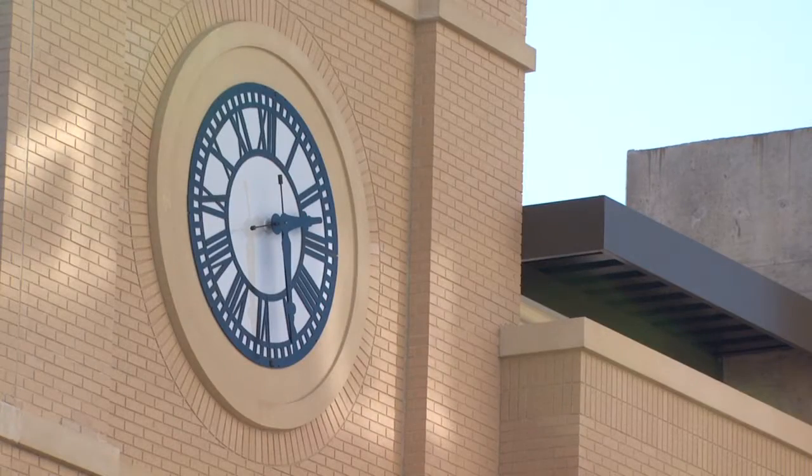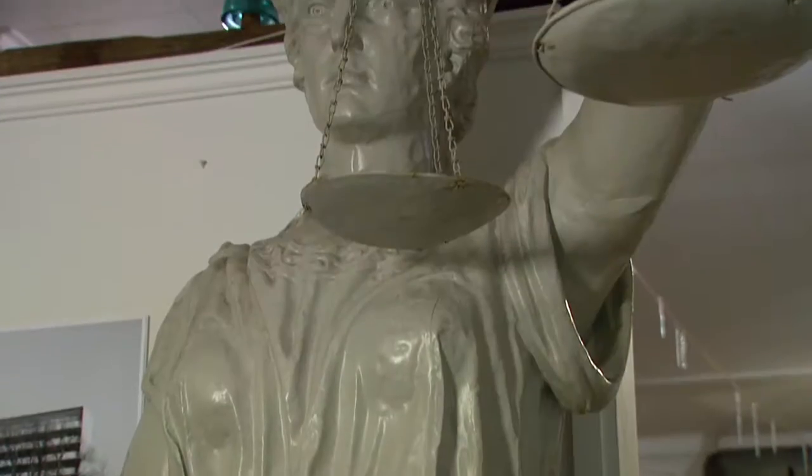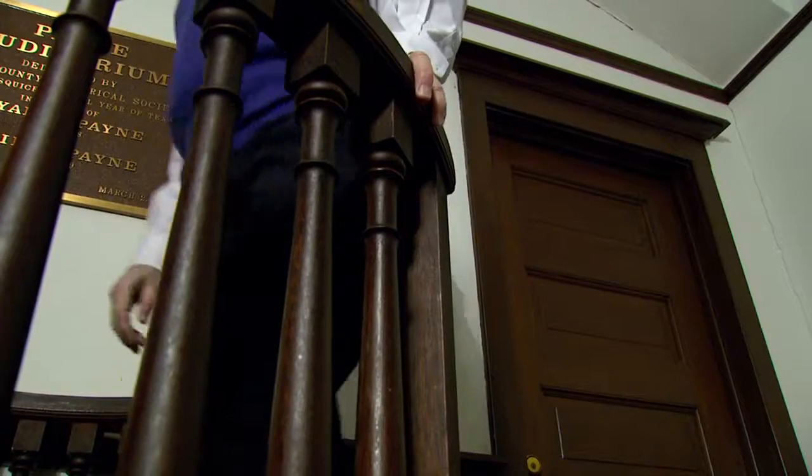Today, you can find the clock from the courthouse tower above a parking garage in downtown Tyler, while other pieces that were saved, like the Lady Justice statue, are on display at the Smith County Historical Society.